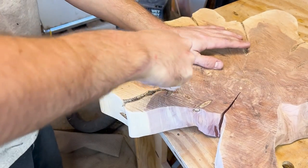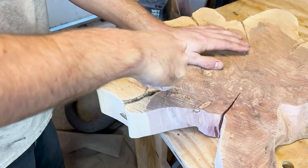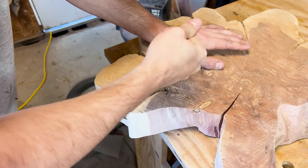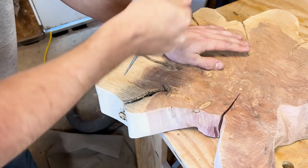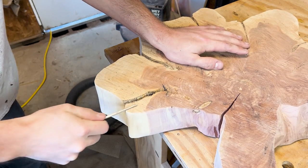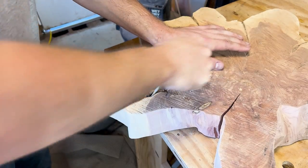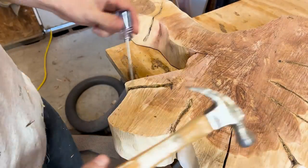Red cedar especially out in open fields develops this petal-like structure to the growth process — it comes around and then goes back into itself and the tree rings follow that throughout the cookie slice. It's a huge pain to go through and clean out all the crevices, so I'm just going through with an awl and cleaning it out.